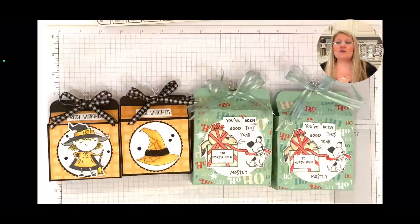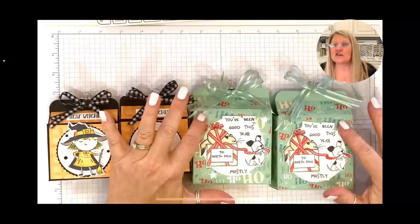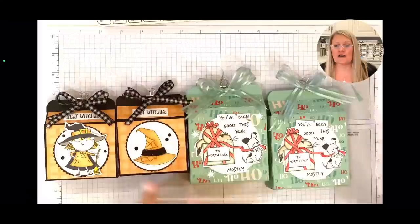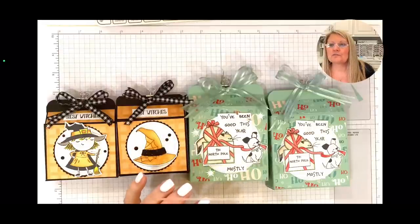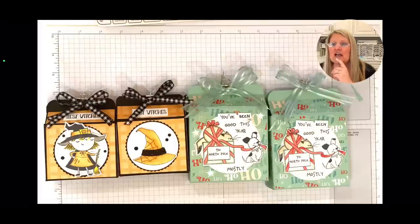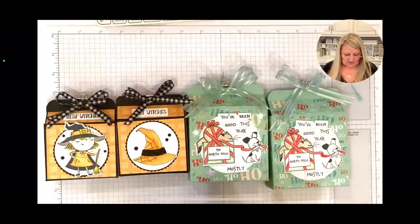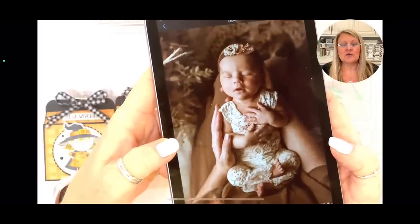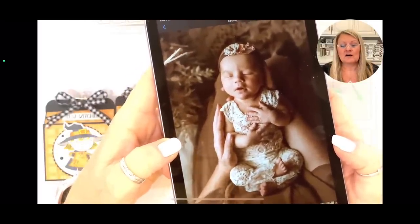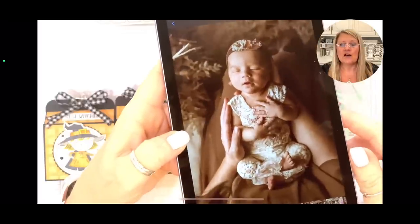I don't really see any other questions — if I missed one, just let me know. What paper am I using? This is the Santa Express Designer Series paper — sorry I didn't say that earlier. I told you the stamp set but I didn't tell you the paper: Santa Express. Y'all want to see the pictures of Miss Olivia? For those of you not friends with me on Facebook — I did post these on Facebook — but look at this picture, I'm obsessed with this one! She's just so adorable, she's seriously like a little doll.